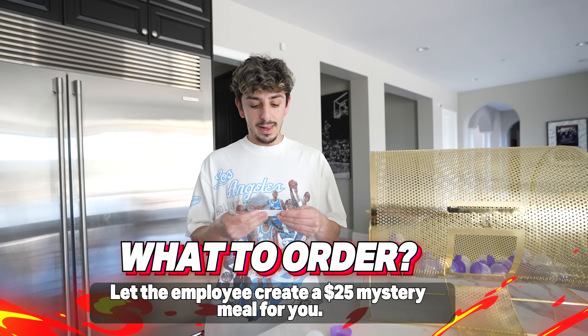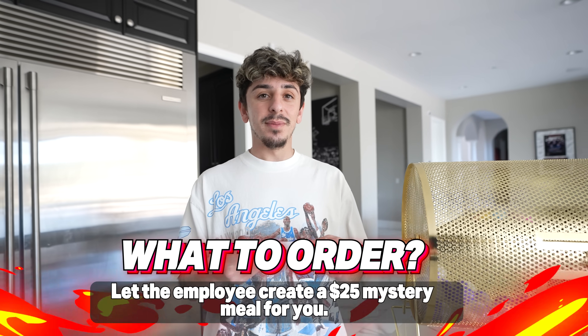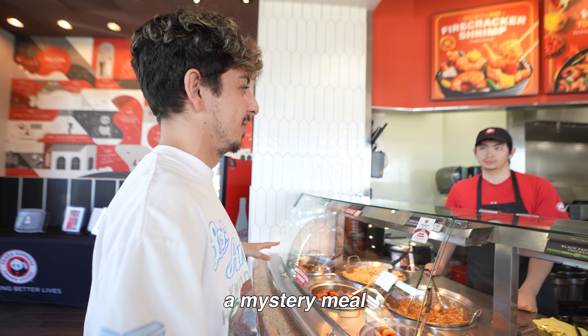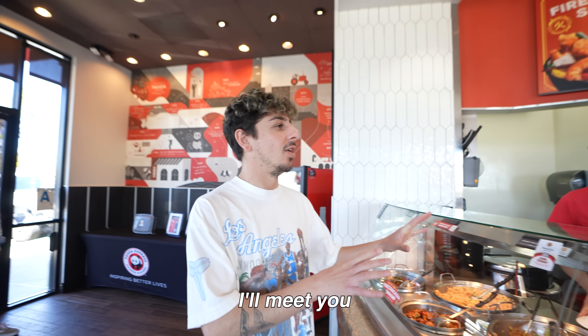Let the employee create a $25 mystery meal for you. $25 at Panda is a lot of food — that's at least two plates. If I give you $25, can you make me a mystery meal of your choice? Let me see what I can do. I won't look though, I'll meet you at the front over there.